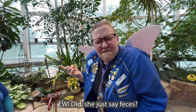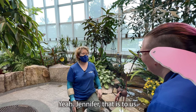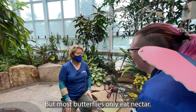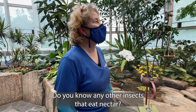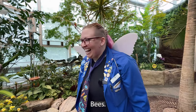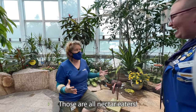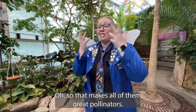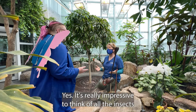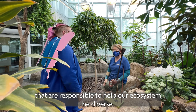Did she just say feces? Gross! Yeah, Jennifer, that is to us, but most butterflies only eat nectar. Do you know any other insects that eat nectar? I do! Bees! Butterflies, wasps, beetles — those are all nectar eaters. So that makes all of them great pollinators! Yes, it's really impressive to think of all the insects that are responsible to help our ecosystem be diverse.